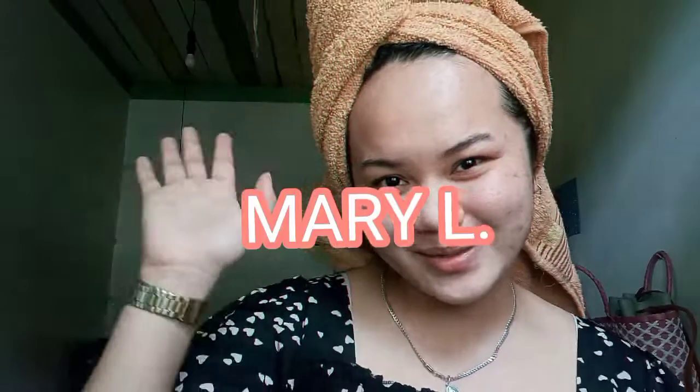So I'm done, guys, with my daily skincare routine. I'll be attending a meeting today. Thank you so much for watching! Don't forget to like, share, comment, and subscribe to my channel. You can also leave comments and suggestions. I'm looking forward to seeing you on my next vlog. Bye, guys! See you. Bye!